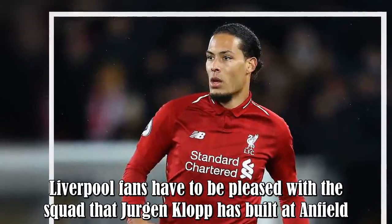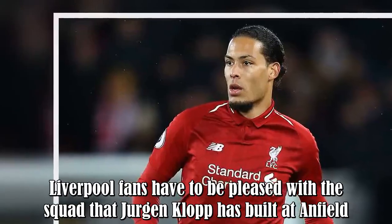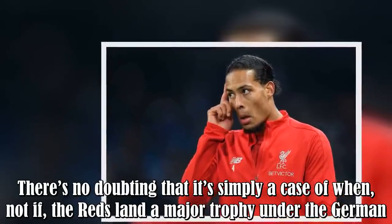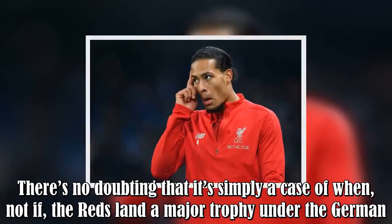Liverpool fans have to be pleased with the squad that Jurgen Klopp has built at Anfield. There's no doubting that it's simply a case of when, not if, the Reds land a major trophy under the German.